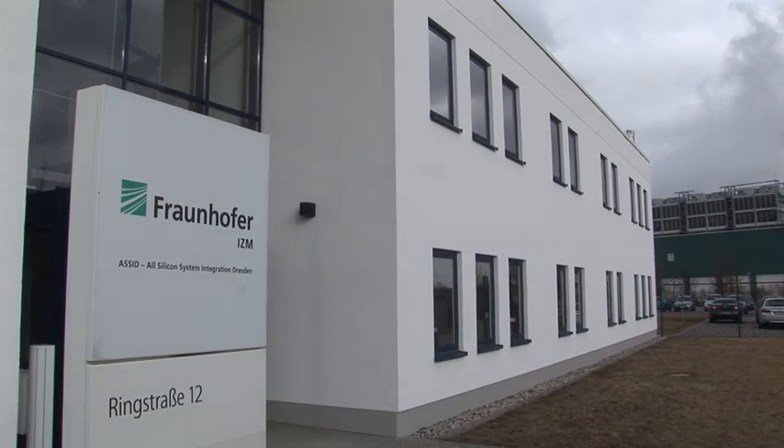My name is Jürgen Wolf. I'm heading the All-Silicon System Integration Center ACID from Fraunhofer IZM in Dresden.